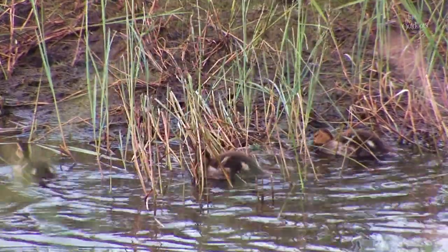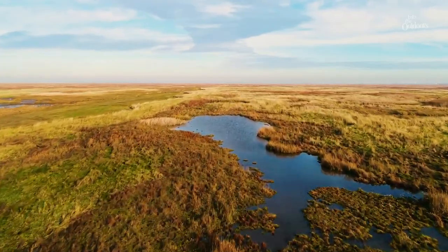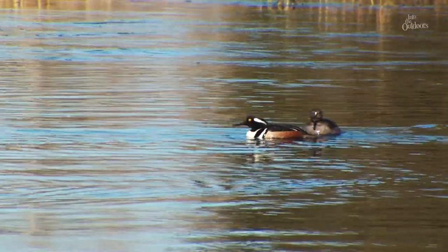As weird as this may sound, hunting has actually helped improve duck populations and preserve wetland. We'll keep discovering together as we go further into South Dakota and learn about how to play an active role in waterfowl conservation.